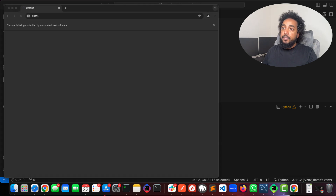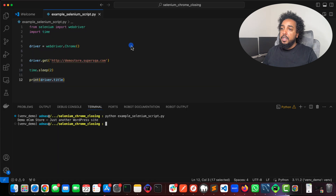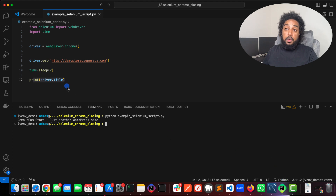Let's execute this script so you can see. Chrome opened — there you go — it's going to wait two seconds and then it's going to close. Chrome closed, even though I don't have driver.quit() here.